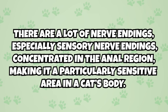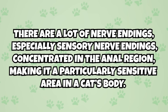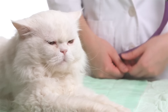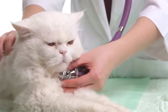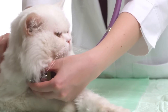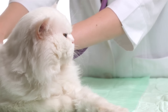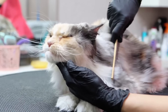Number five: a cat's butt is sensitive. Like human butts, cat butts are sensitive. There are a lot of nerve endings — especially sensory nerve endings — concentrated in the anal region, making it a particularly sensitive area. If they are injured or have some ailment affecting their anus, it will be very painful. As a cat guardian, it is important to notice if something is amiss. In most cases, an infection or injury to the anus will require veterinary care.